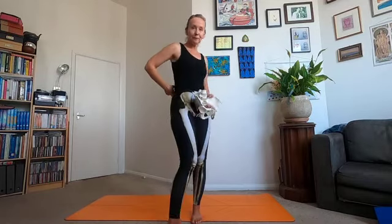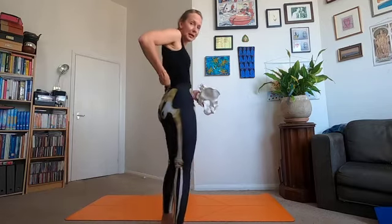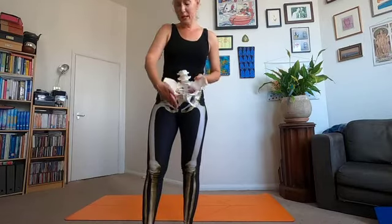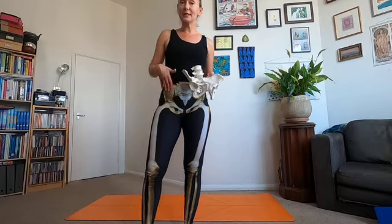It moves from T12 — just the last bit of the thoracic spine — and then from the lumbar spine, which you can see part of here. So it moves from T12, from the lumbar spine, all the way inside our pelvis, moving all the way across and down, connecting to our femur — our thigh bone. So that muscle moves all the way through the pelvis, which is incredible.